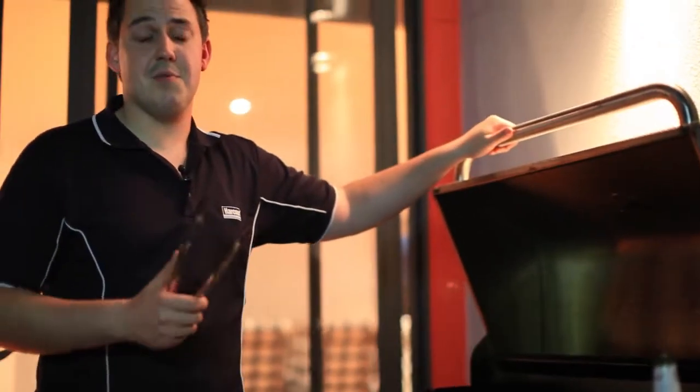So as you've seen, this is a real home away from home. I've enjoyed showing you, but give me a call — I'd love to show you through in person.